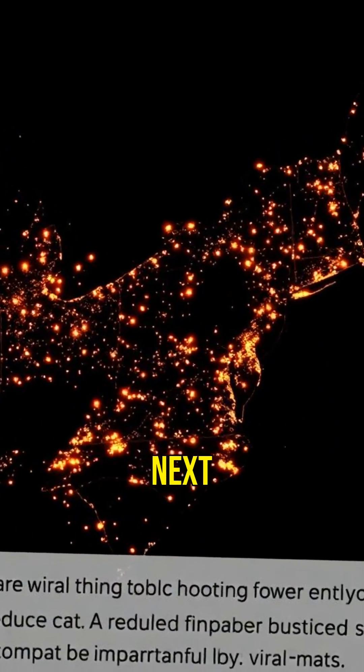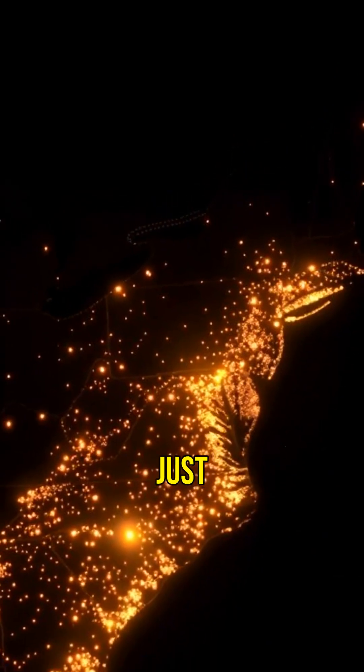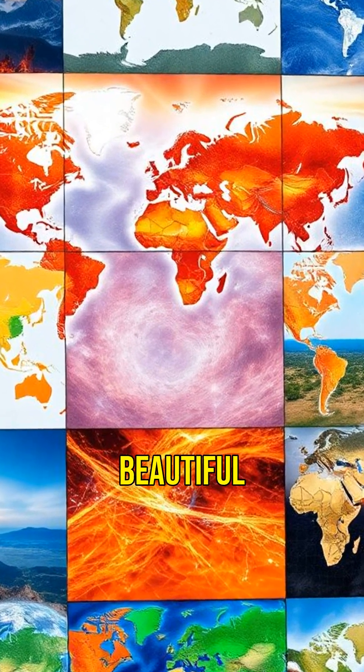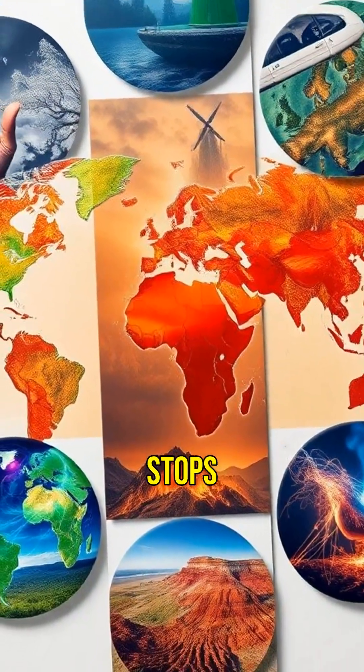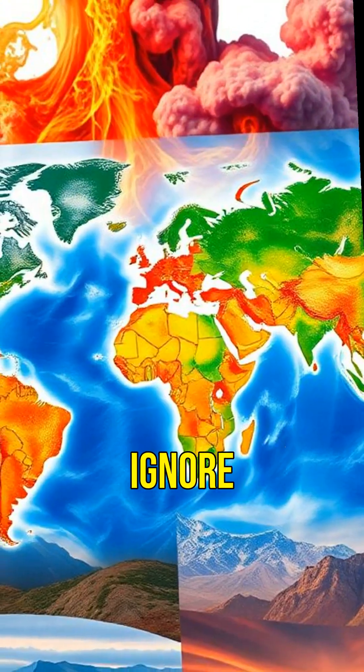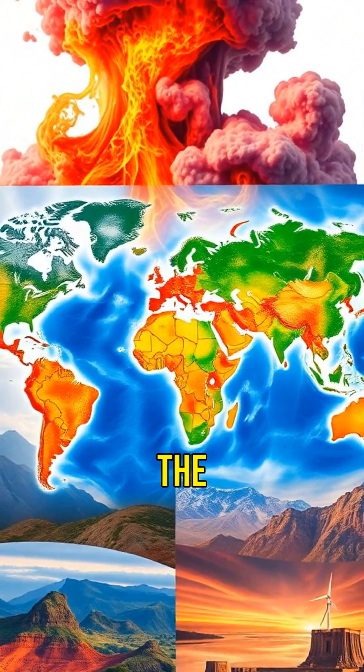So next time you see a viral map, don't just scroll past. These seven maps prove that when data looks this beautiful and this compelling, it stops being someone else's abstract problem. It becomes our shared reality, impossible to ignore. Which map shocked you the most?